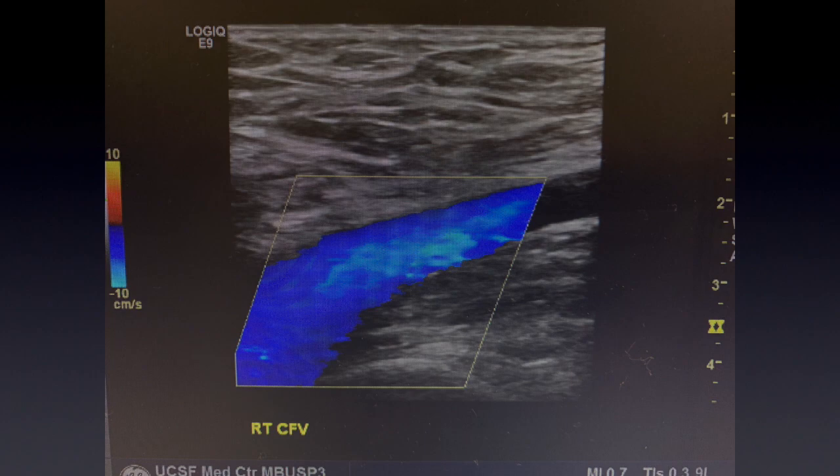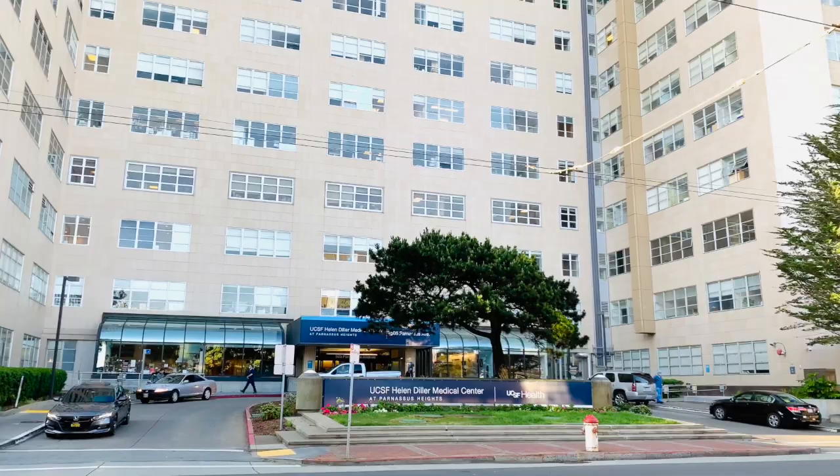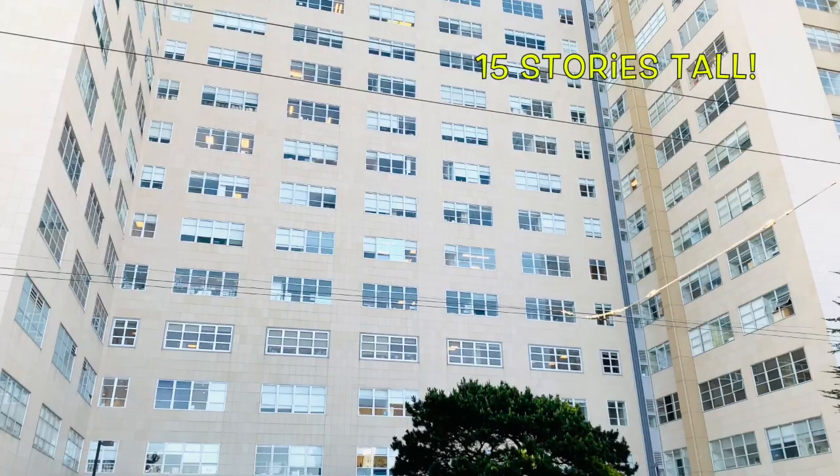This is where I work — UCSF Medical Center. It's one of the biggest hospitals in San Francisco. And now, let's meet the ultrasound team.